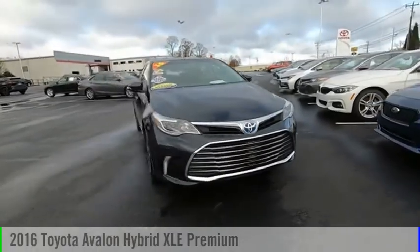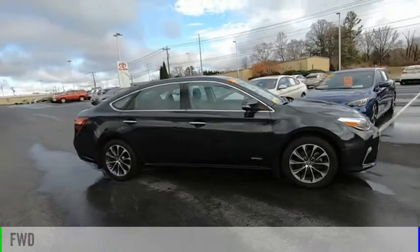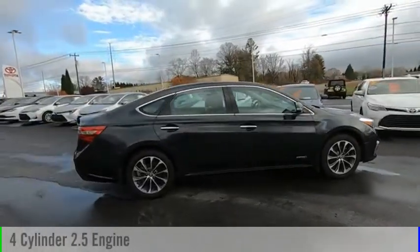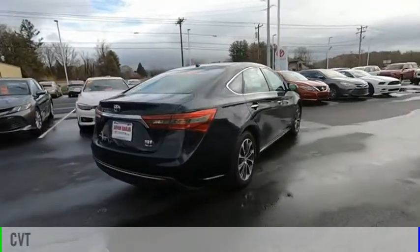Come test drive the 2016 Avalon Hybrid. This vehicle is powered by a front-wheel drive, four-cylinder, 2.5-liter engine, and comes with a continuously variable transmission.